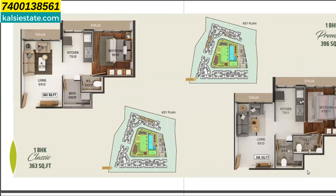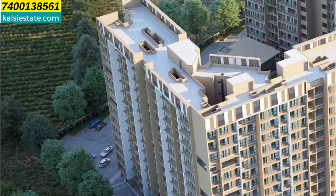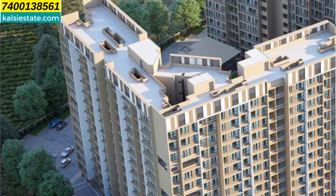1 BHK minimum carpet area is 363 sq ft, priced at around 40 lakhs plus other charges. 2 BHK minimum carpet area is 467 sq ft, maximum area options are 517 and 590 sq ft, with the minimum 2 BHK priced at 47 lakhs plus other charges. Possession is December 2025.